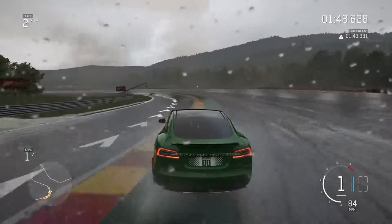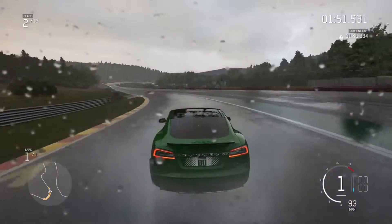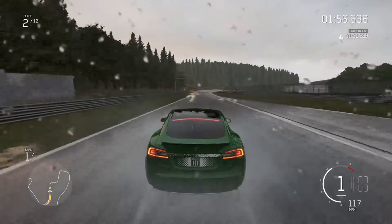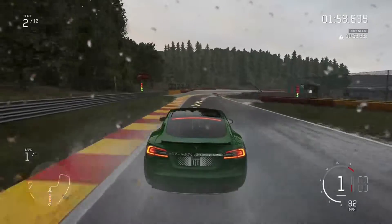I did start to miss a few corners here because it was such a handful. There's so much water on the track. It's amazing how different it feels in the wet and the changes to the surface water — they've done such a good job on that.